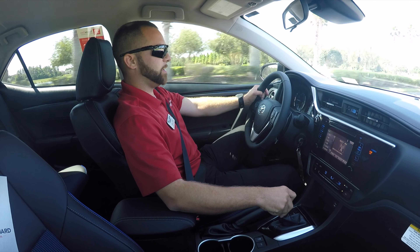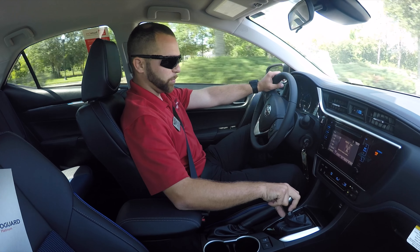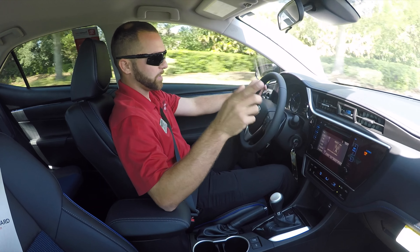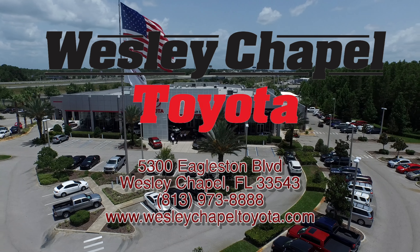Thank you for joining me here today at Wesley Chapel Toyota for our 2018 Corolla SE walkthrough. I'm Jeff Latham — if you have any questions, please contact us at 813-973-8888, and please don't forget to like and share this video. Wesley Chapel Toyota.